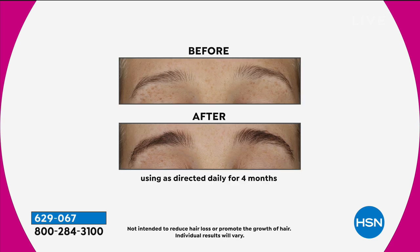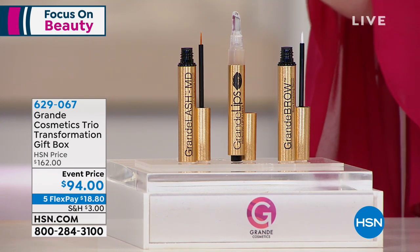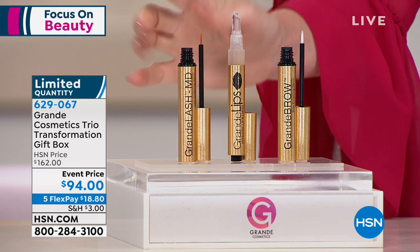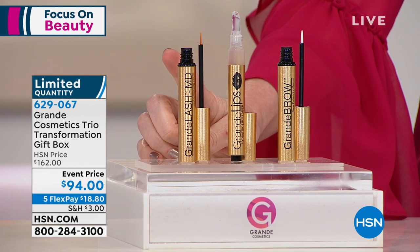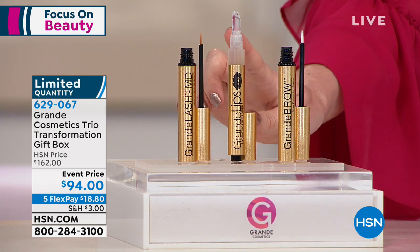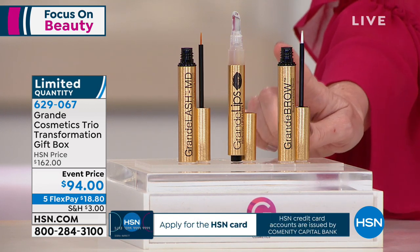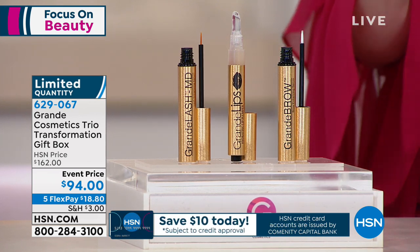Look at these results — this is Grande Lash used 12 weeks nightly, and we're giving you a three-month supply so you can see the look of those lashes. Look at these brows — Grande Brow is going to regrow your brows, and you're getting a four-month supply. And now, the lips — a gorgeous lip. Instant plumping with no stinging, and after 30 days, hydrating and plumping your lips while taking care of those fine lines around your lips as well. You're getting a three-month supply of Grande Lash Serum for $65, the Grande Clear Lip Plumping Gloss for $27, and a four-month supply of Grande Brow — a $70 value.